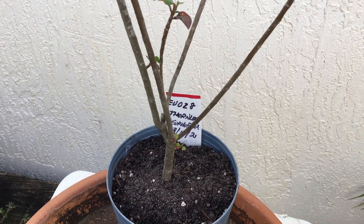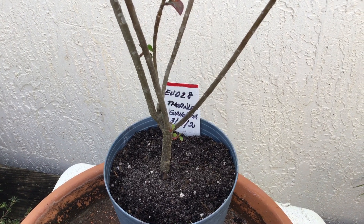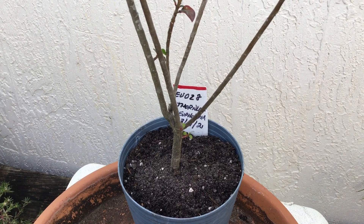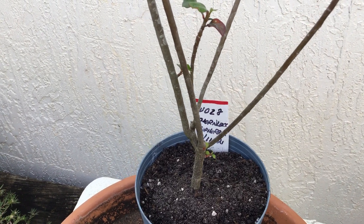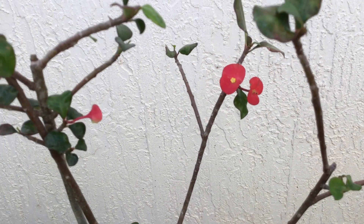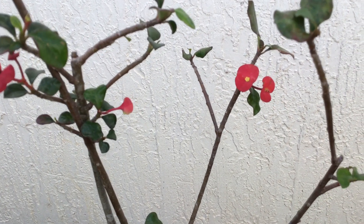This is the thornless euphorbia, and I call it the EU028, because that's the medium size flowers. As you can see, they're very pretty and round — that's the euphorbia's nature. It's mostly all red, with a few beige and a few light beige, and some beige with a little pink edge.